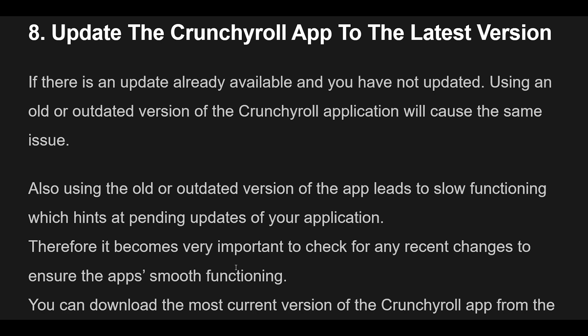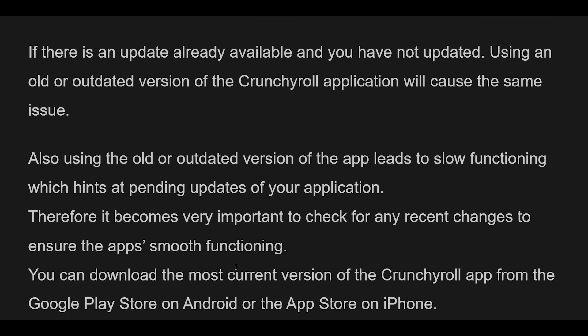Fix 9: Contact Crunchyroll Customer Support. After trying all the above fixes, if you are still facing difficulty resolving the issue, you may contact the Crunchyroll support team for assistance by clicking here.